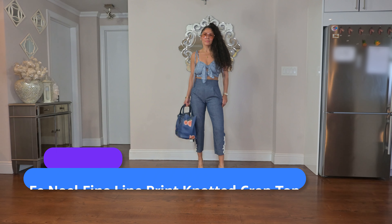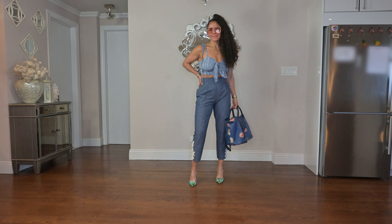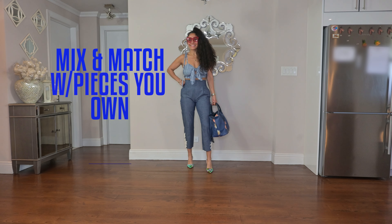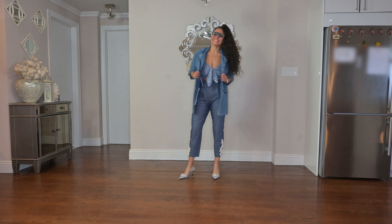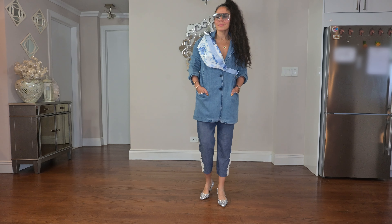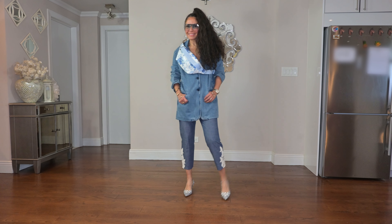Next up is Finoel's fine line print knotted crop top in blue. I didn't get the matching pants as much as I wanted to — they were completely sold out immediately. So I added pants from my wardrobe and played around with different bags, adding a denim blazer, some shades, and a pop of color in a bag to punctuate the look. Here's the way I normally would wear the look: just adding a fanny pack and a denim blazer.